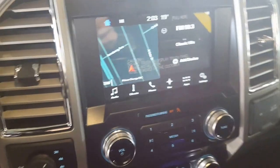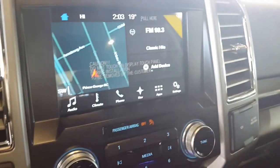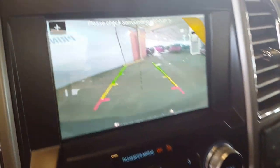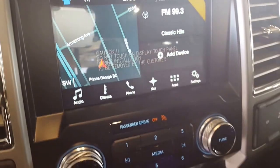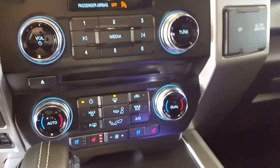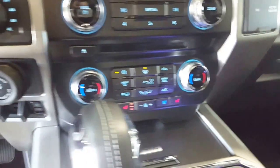Coming on in here you have your traction control and your downhill assist on this big screen. You've got your backup camera of course, and you see that little plus sign right up there on the top? You can zoom right in on your trailer hitch and back up to that trailer just like a pro. Stereo controls, heated and cooled seats, dual climate and automatic climate control.